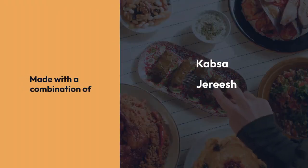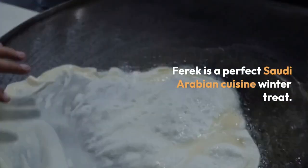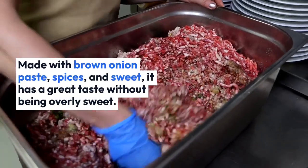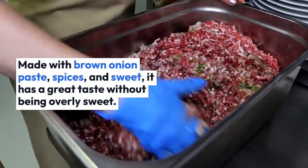Gursan is a perfect Saudi Arabian cuisine winter treat. Made with brown onion paste, spices, and a touch of sweetness, it has a great taste without being overly sweet.